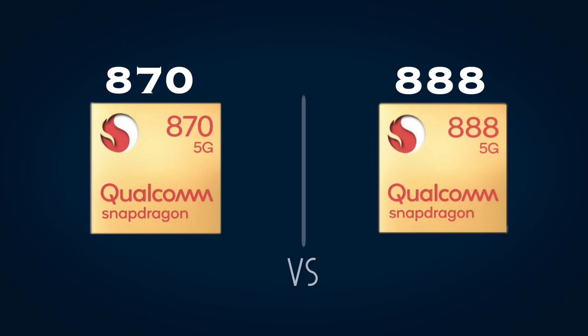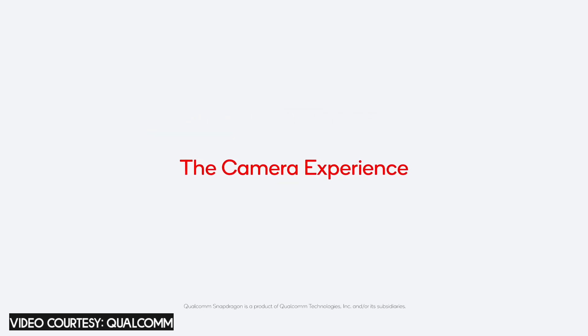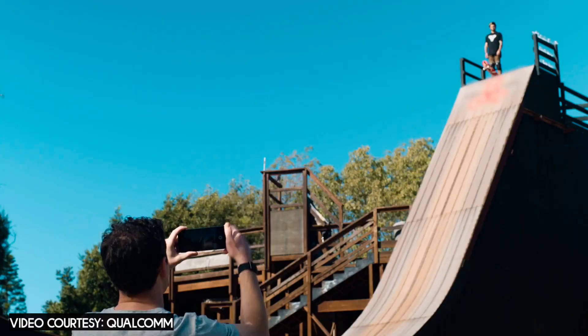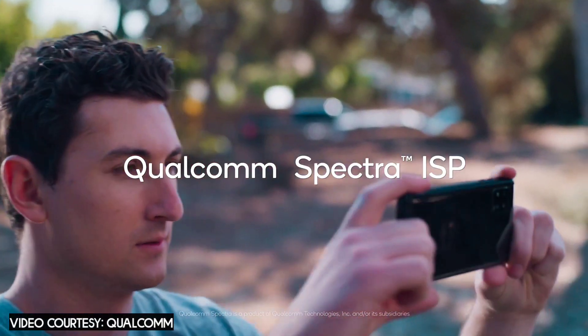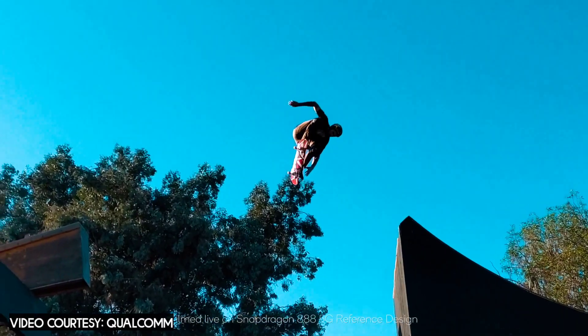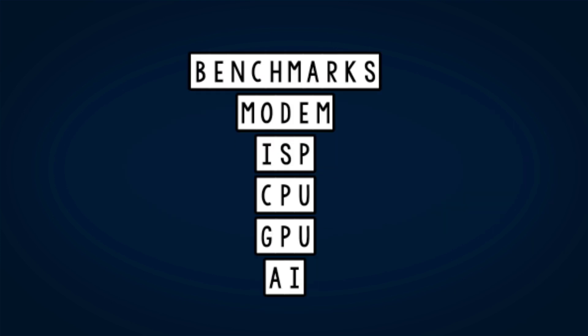The Snapdragon 888 and the Snapdragon 870 are both fairly new, and you might be wondering which one you should get. We are going to find out exactly that in this video — which might be a better pick for you according to your needs, and whether you should spend the extra money on the 888. I'll be dividing it into benchmarks, modem, ISP, CPU, GPU, AI, and a conclusion.